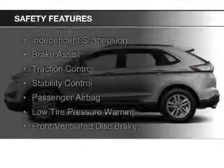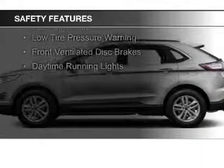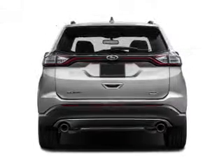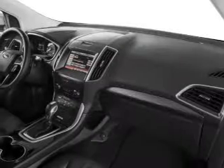Safety features include curtain head airbags, side airbags, independent suspension, brake assist, traction control, stability control, a passenger airbag, low tire pressure warning, front ventilated disc brakes, and daytime running lights.